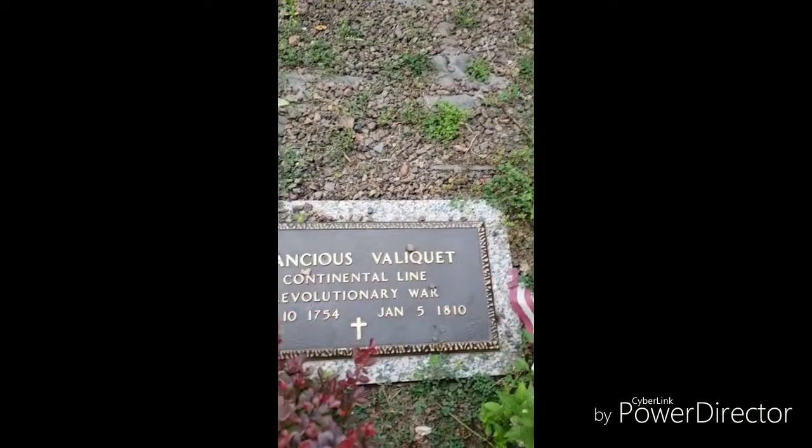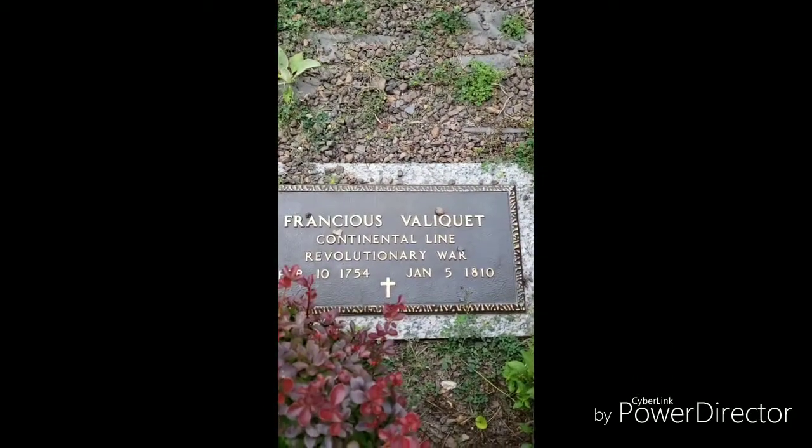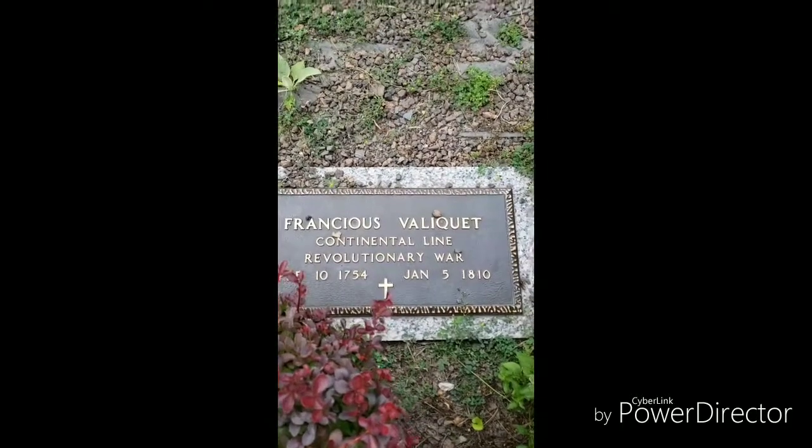There's a founder's marker — Francis Velaquart. Revolutionary War veteran. Born February 10, 1754, died January 5, 1810.